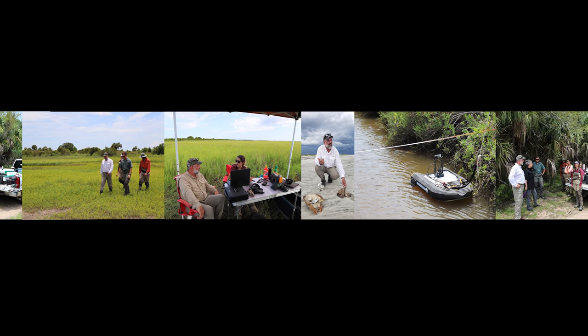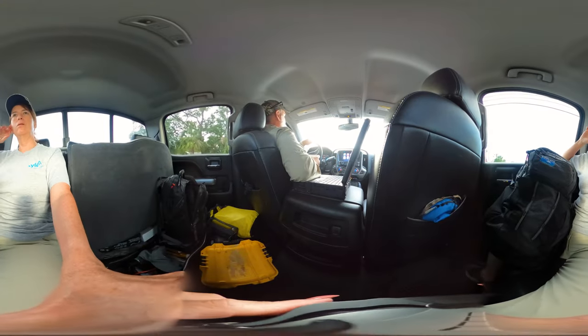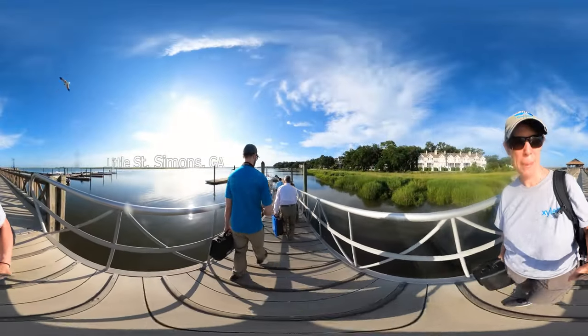People tell me all the time that I have the best job in the world, and you know what? They're right. Don't get me wrong, it can be tough. As a hydrographer, I'm expected to be out in the field helping our customers collect data when they need me. Today, that journey takes me to Little St. Simons Island off the coast of Georgia.